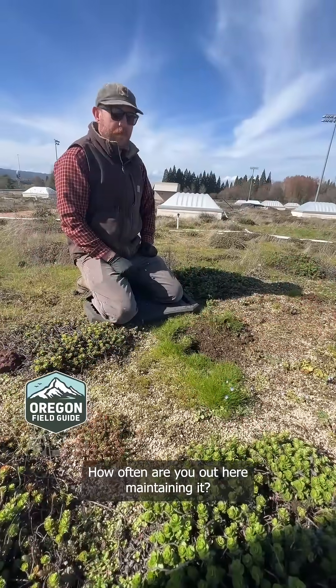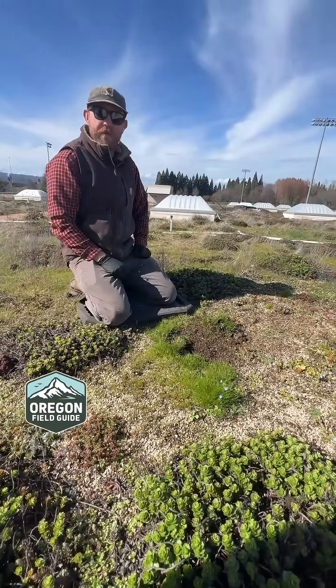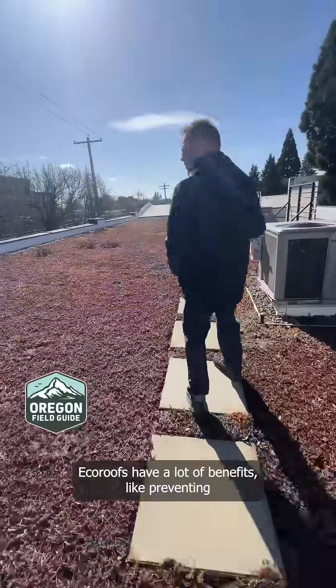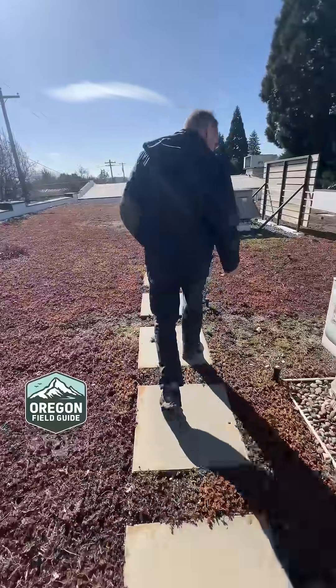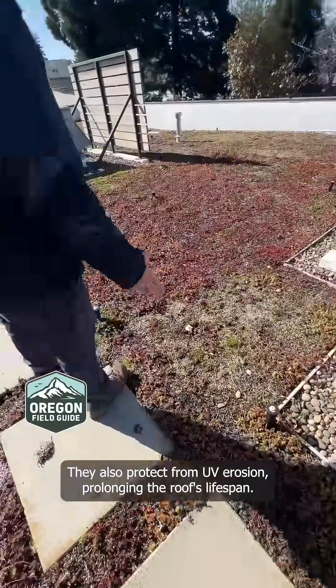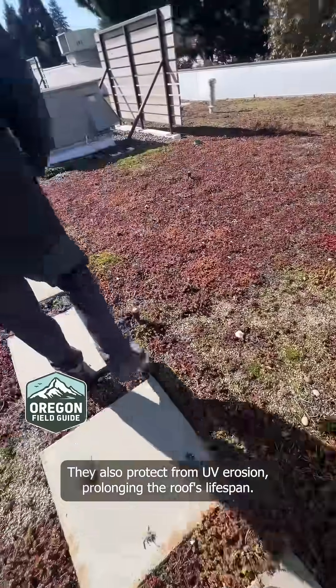How often are you out here maintaining it? This one, I'm here once a week. Eco-roofs have a lot of benefits, like preventing sewer overflow and providing weather insulation. They also protect from UV erosion, prolonging the roof's lifespan.